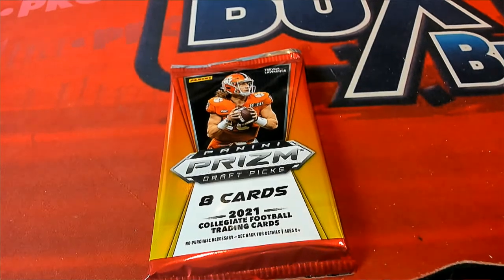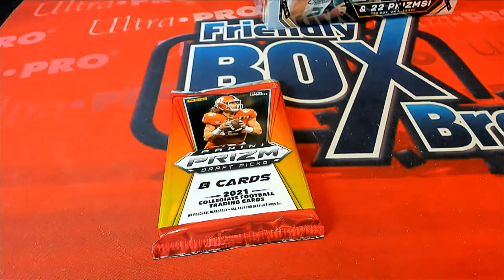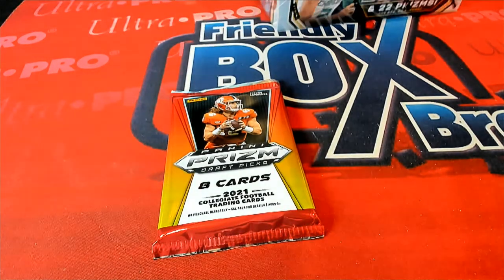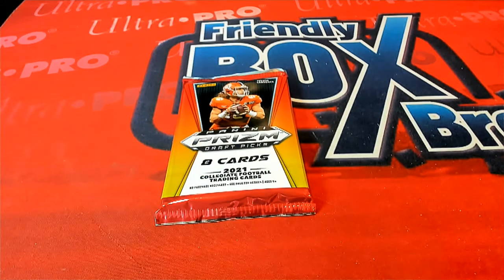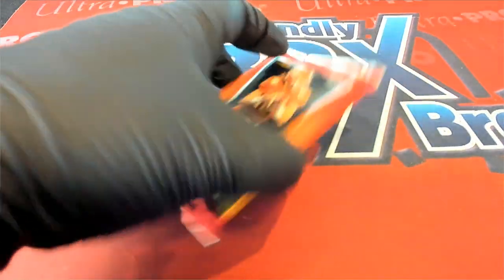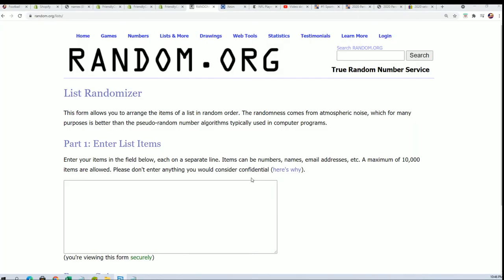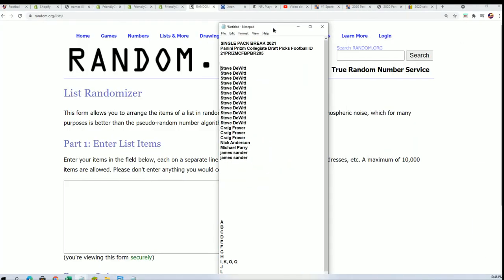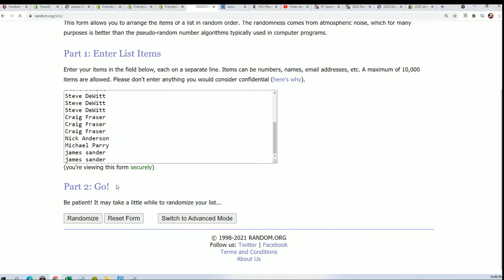Good luck everyone in the rip. It's a single pack break of Prism football going down, and we've got some other breaks coming up right behind it. This is the last pack out of our box, and then we'll have a new box of these available. Every pack does have a hit inside, so wishing everyone the best of luck getting that autograph. Here we go, seven times through.